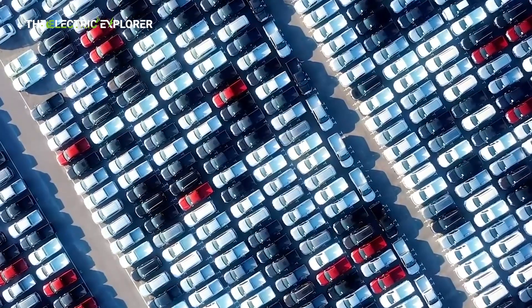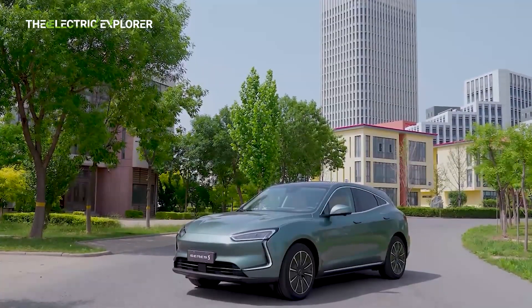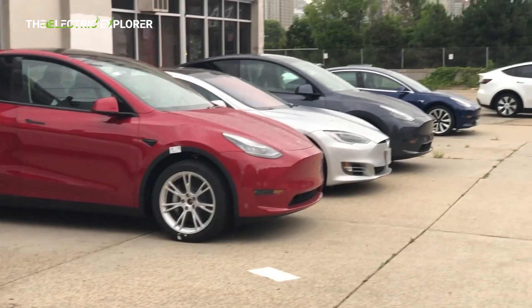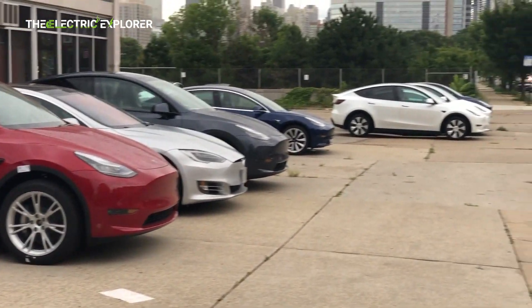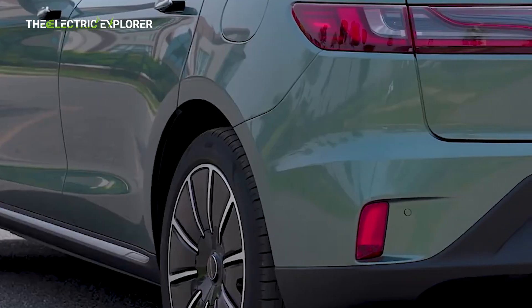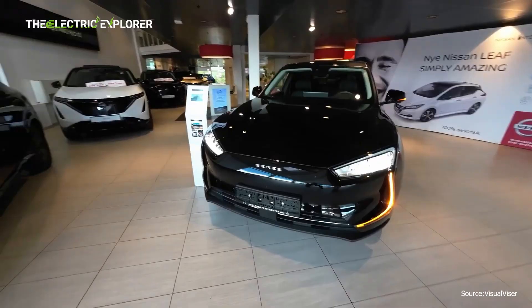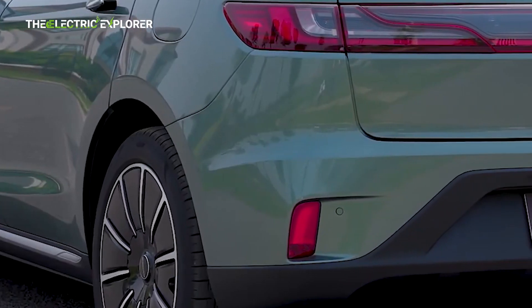One of the latest contenders in this growing market is Seres, formerly known as SF Motors. The automaker introduced its answer to the Tesla Model Y in Europe last year with the Seres 5, a vehicle that's packed with features aimed at grabbing attention in the highly competitive EV segment. To see how it stands up to rivals, we took the Seres 5 press car for a test drive.